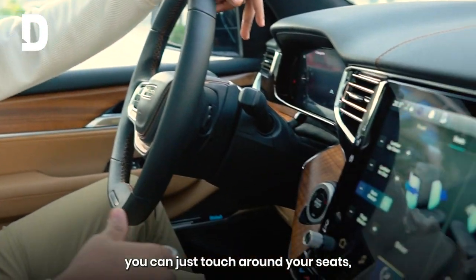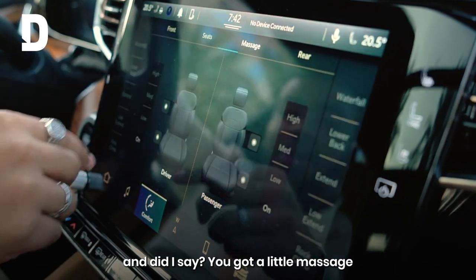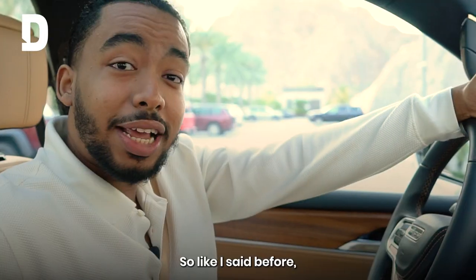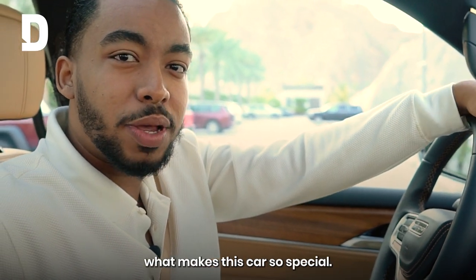Over here, you can just touch around your seats. And did I say — you got a little massage. You can set that for the driver, and you can also set that for the passenger. Like I said before, comfort is really what makes this car so special.